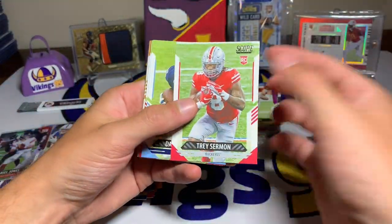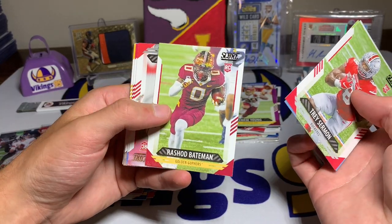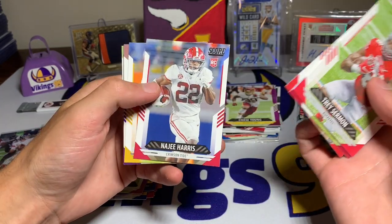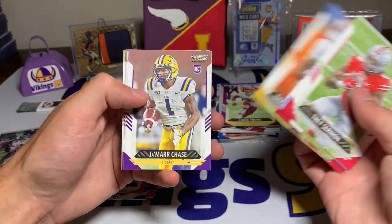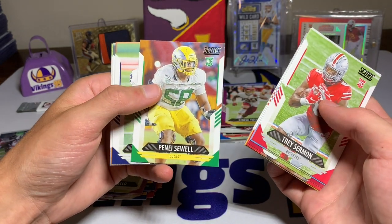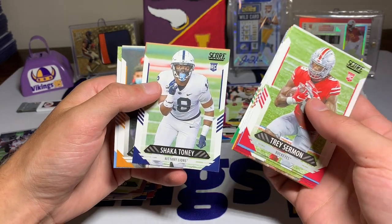All the other rookies: Trey Sermon, Dazz Newsome, Rashad Bateman, Aziz Ajalari - the Minnesota Golden Gopher - maybe Najee Harris, Damon Hazelton Jr., Jambar Chase - very cool - Anthony Schwartz, Panay Swoll, Shaka Toney.